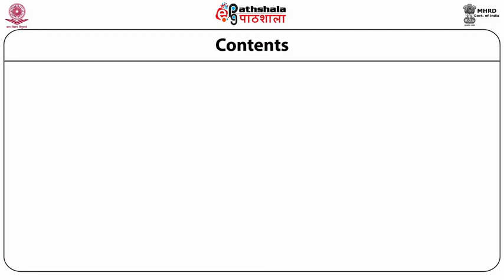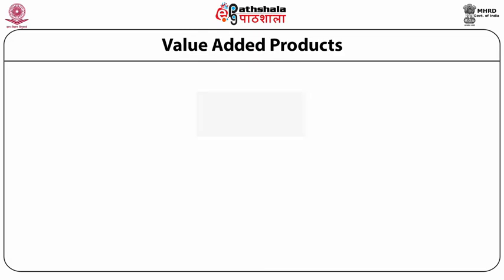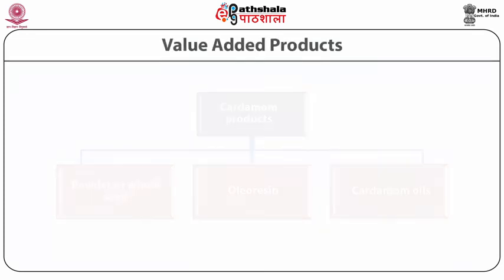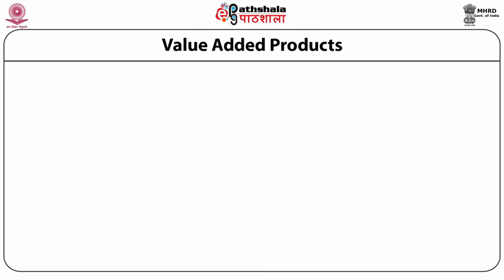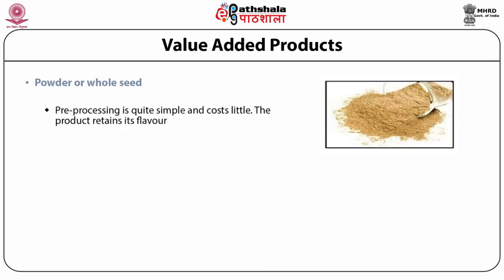In this module, we will learn about the value added products from cardamom, which are powder or whole seed, oleoresin, and cardamom oil, their uses and medicinal properties. These value added products obtained from cardamom include powder or whole seed, oleoresin, and cardamom oils. Whole seeds will be crushed when used or ground to powder. Pre-processing is quite simple and the cost is little, but the product retains its flavor for a relatively short period of time, around one year. Cardamom in seed form is also relatively commonly traded.